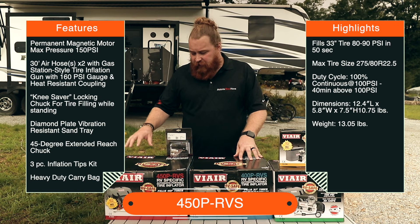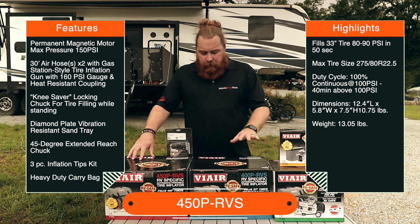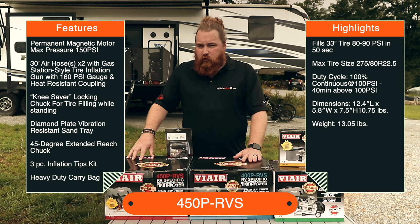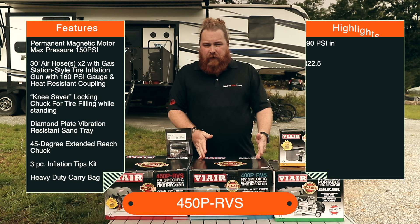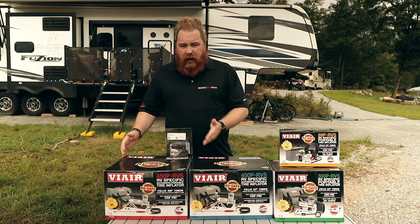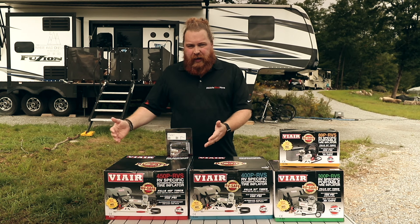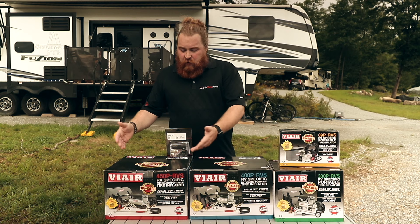The main consideration is whether you want a faster tire fill and a little longer runtime if needed. The 400 runs easily for 20 minutes without overheating, so for most people in a Class C with smaller tires, this is going to be a fine option. If you've got bigger tires or just want a little extra power, you can't go wrong with the 450 either.